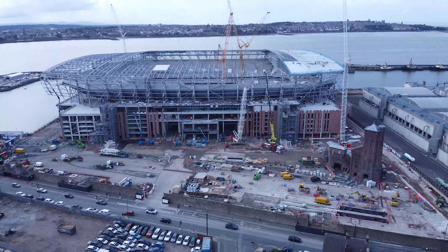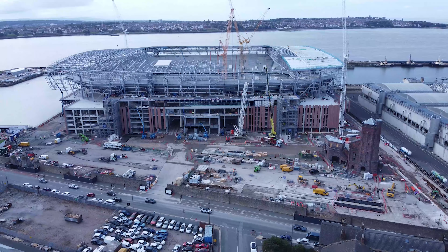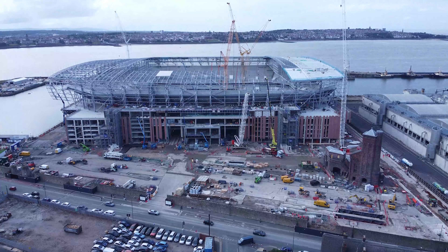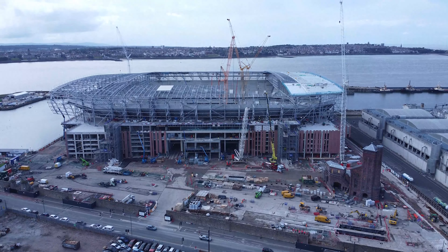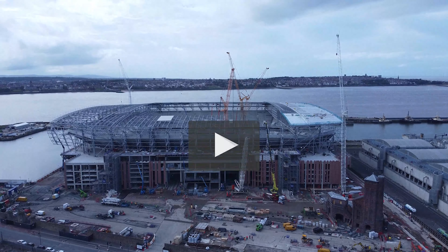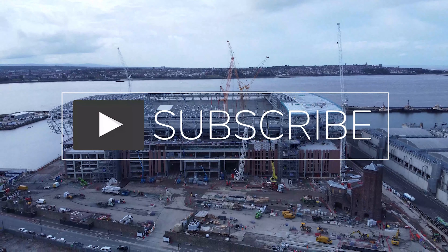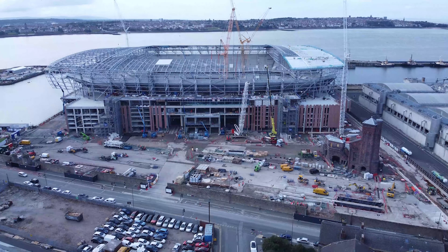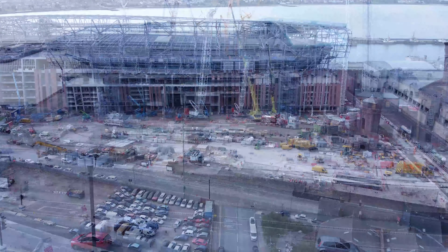Hello there, today I've been back down at the Bramley Moor Dock site to give you an update on the new Everton Stadium build. If you do like content like this, you can subscribe to our channel, leave a comment, like and share with your family and friends, but right now we're just going to get into it.